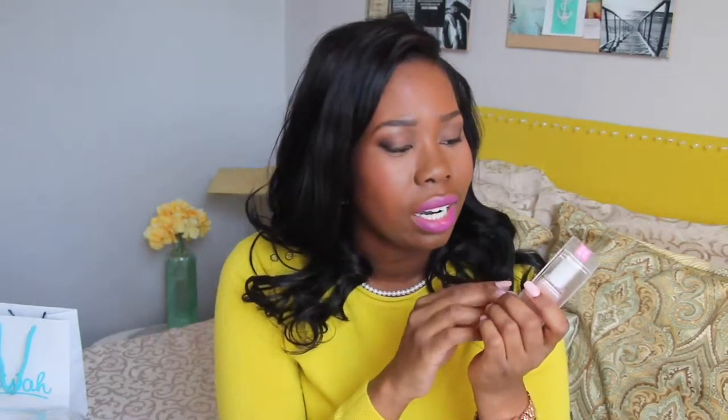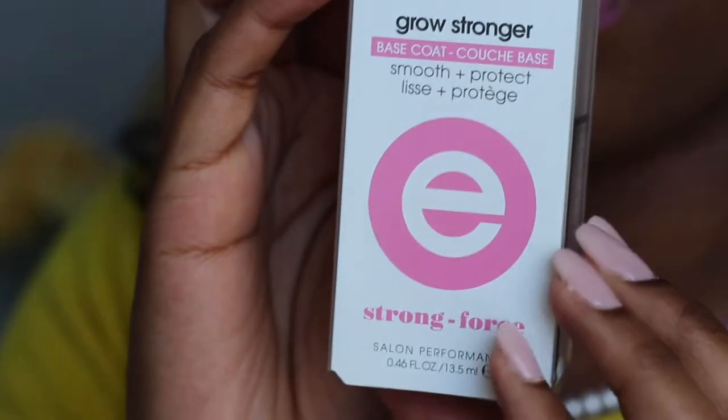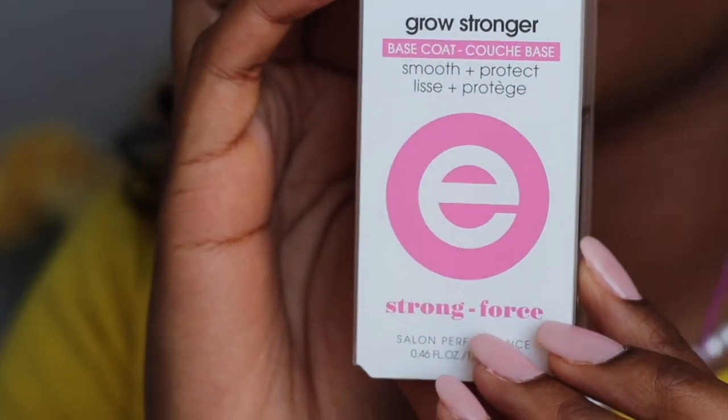The last bit of my haul is from Target — mostly Sally Hansen nail polish. I'm in the process of switching all my favorite nail polish colors over to Sally Hansen. I find my nails look ten times better compared to other brands whose formulation I don't like. The first thing I got is a smooth and protect base coat, which is supposed to help nails grow faster.